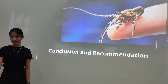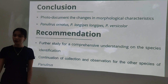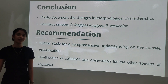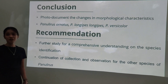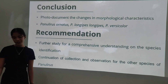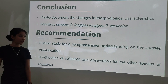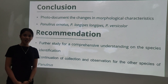For the conclusion and recommendation: out of 27 puerulus samples observed and collected from four collection sites in Palawan, the study was able to photo-document and describe the changes in morphological characteristics of three identified species — namely Panulirus ornatus, Panulirus longipes longipes, and Panulirus versicolor. For the recommendation, further study for better understanding of species identification and continuation of collection and observation for the other species of Panulirus are recommended. That is all. Thank you.